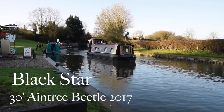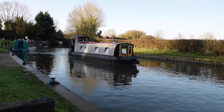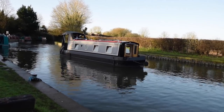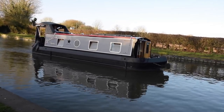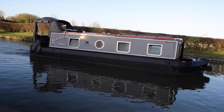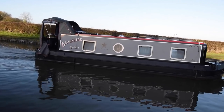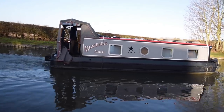It's a glorious winter's day here at Stowhill. I love the colours when it's like this. And here comes a glorious boat. She's called Black Star. She's a 30-foot Aintree Beetle, built in 2017, so really quite a young boat. 30 feet long, lovely pram hood on the back — really practical. You can take out whichever bit of it you like, but you can still have protection from the sun or the rain.